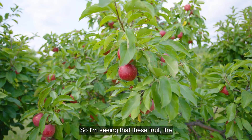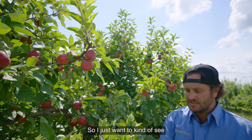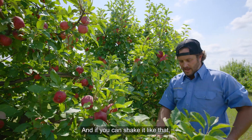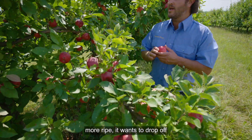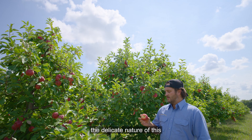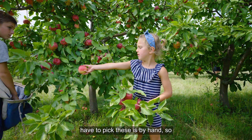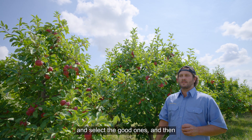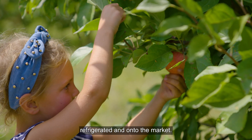I'm seeing that these fruit, the color is even. I'm not seeing too much yellow on them. I just want to see if any are coming off. If you can shake it like that — one came off there. But we still have a little bit of time because as the fruit gets more ripe, it wants to drop off the tree. Because of the delicate nature of this fruit, the only way we have to pick these is by hand. We'll come in and use our hands and select the good ones, and then we'll resort them back at the farm. From there, they're refrigerated and onto the market.